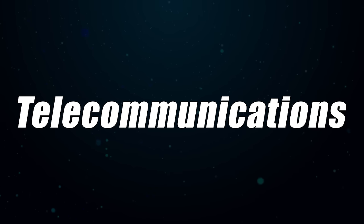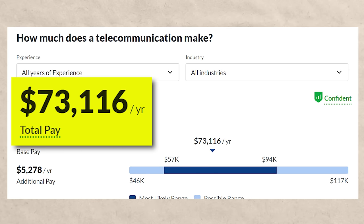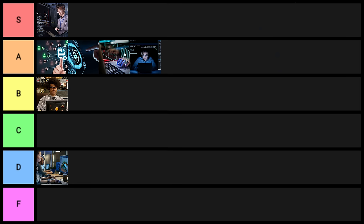Next on the list is telecommunications. With this one, you'd expect to make about $73,000 a year, and on LinkedIn you're going to see 54,000 results. It's not good, but it's also not bad. I'm going to put this one right in the middle at C tier.